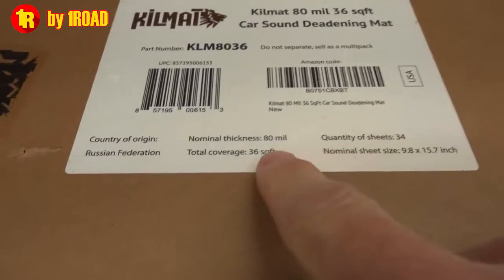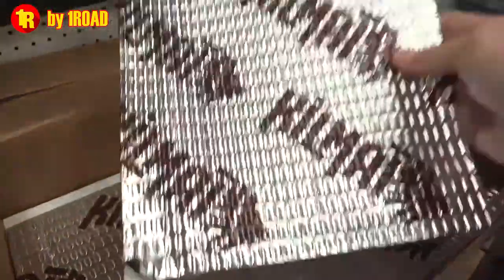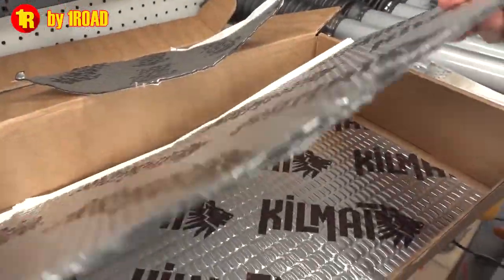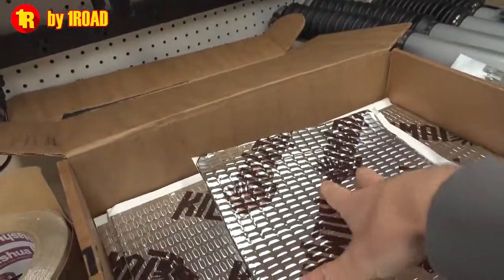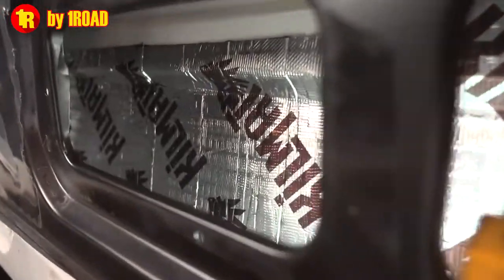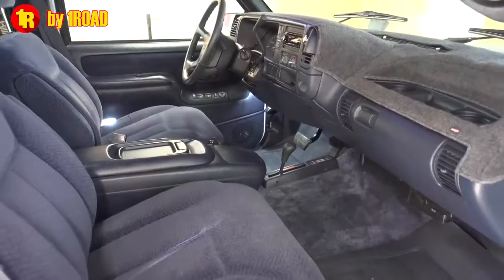We started off with 34 sheets, which was 36 square feet, and you can see what we have left in the box here — probably half a piece and three more, so about three and a half pieces left after all that.